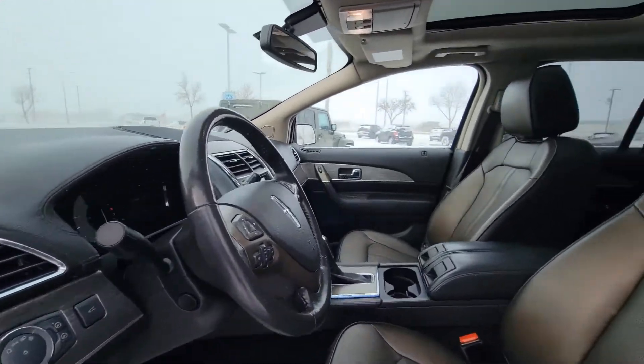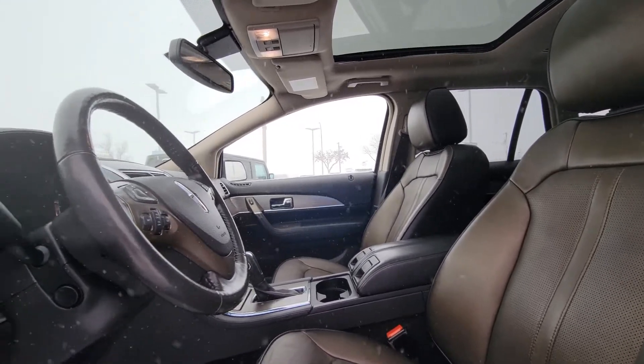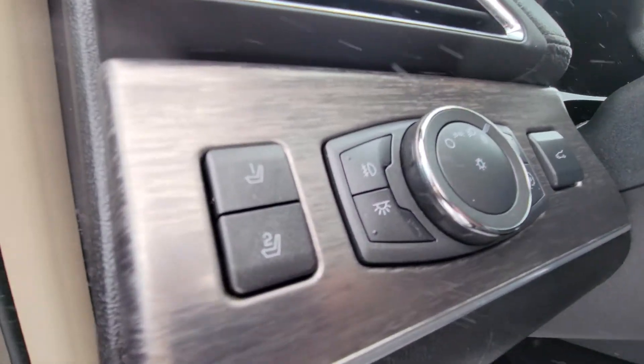Popping into the front seat here, you're going to have your heated leather seats — those are also cooled — you have a heated steering wheel, and you also have your seat memory settings here.